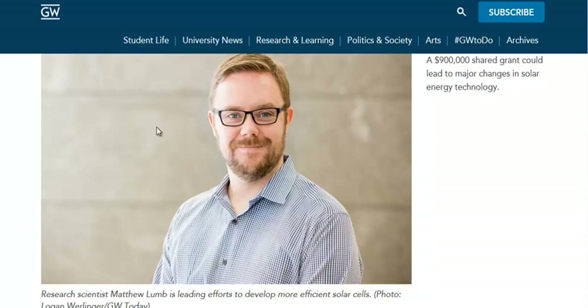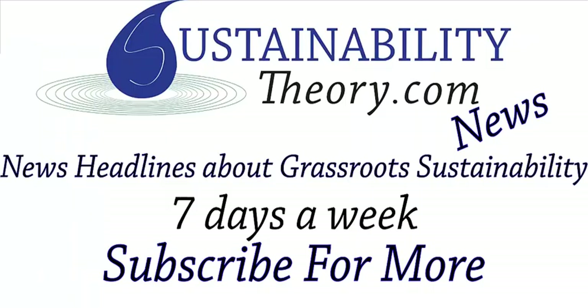Of course, I will link to this page in the description, and if you'd like to see more news headlines like this, subscribe to my channel. Have a great day!